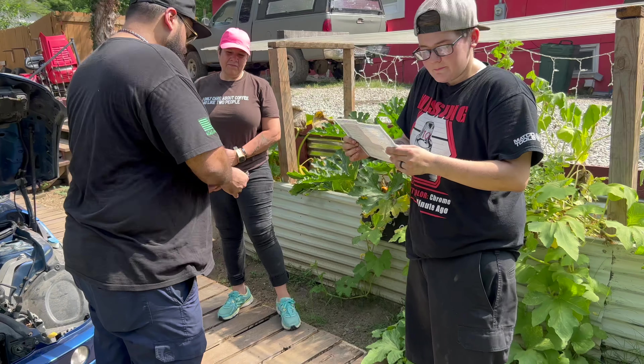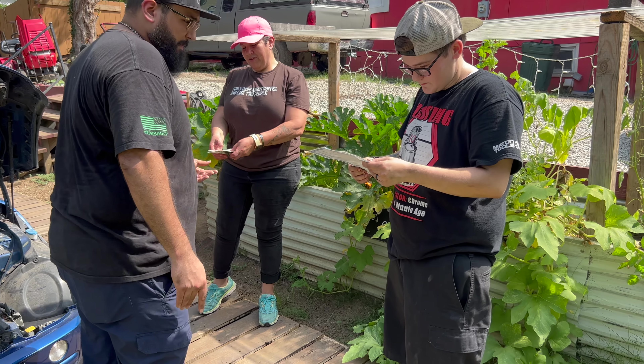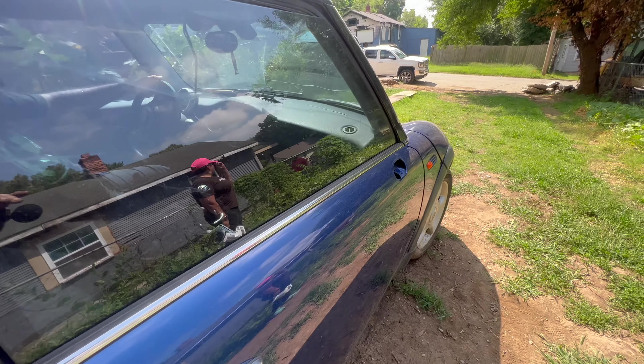Is it this house? I don't know where it is. It is this house. There it is. I see it. All right, let's do it.